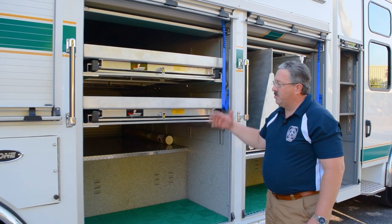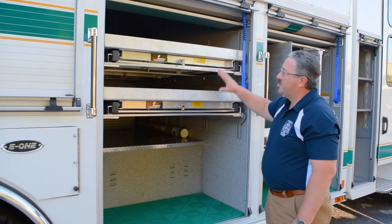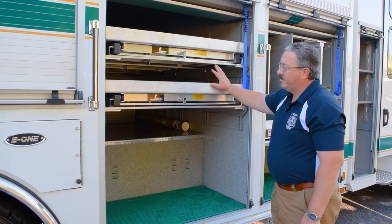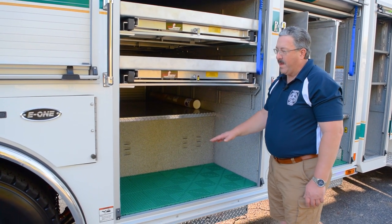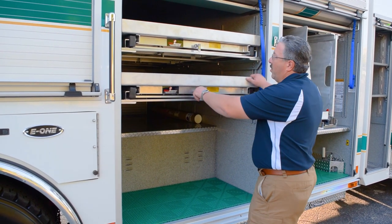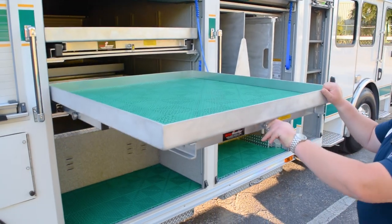On the L2, R2 side transverse compartment, there are two pull-out trays on either side, fully adjustable, along with storage at the bottom on each side for cribbing and rehab supplies. Both are pull-out, full-length trays.